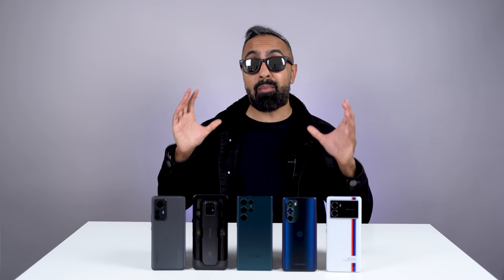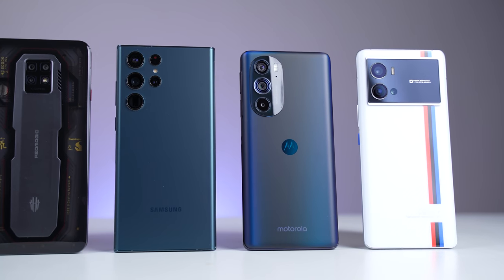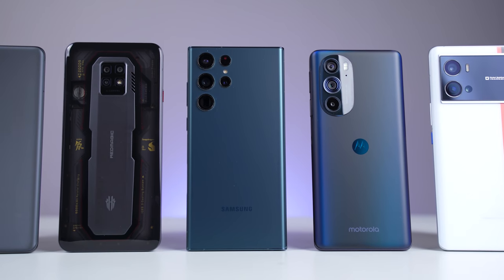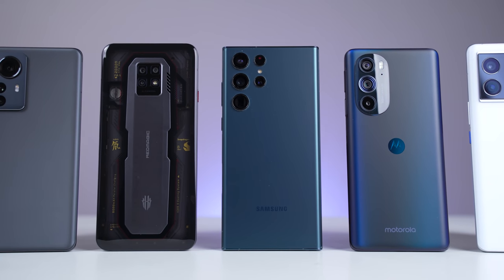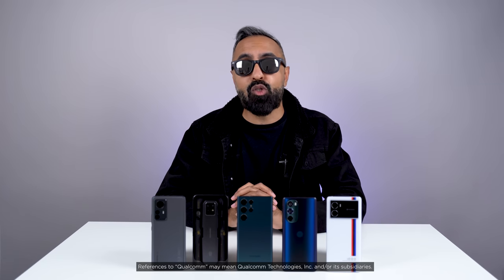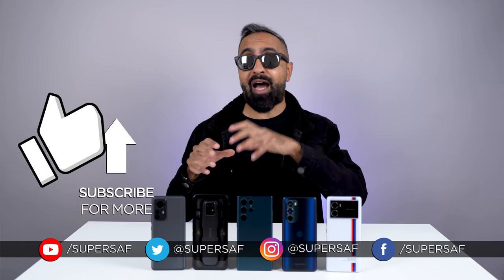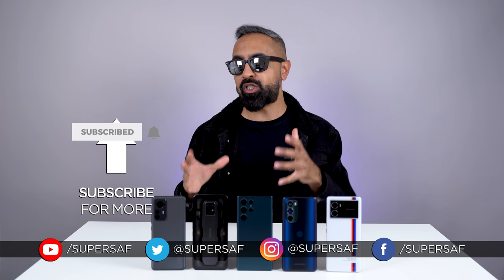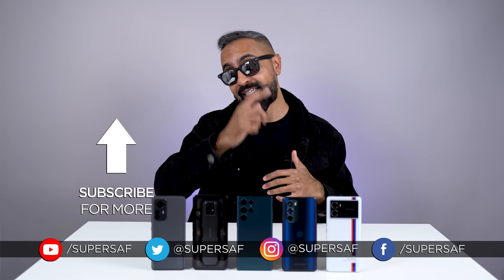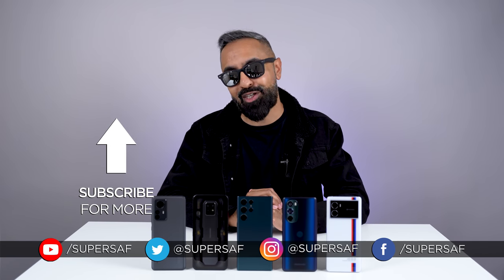And those are just some of the highlight features on these devices that are thanks to the Snapdragon 8 Gen 1. If you want to find out more about the 8 Gen 1, there will be a link down in the description below. What is your favorite feature? Drop me a comment, let me know. I hope you enjoyed this video and found it useful. If you did, smash that like button for me, and if you haven't already and you want to see more content like this, be sure to subscribe and hit that bell icon. Thanks for watching — this is Saf on SuperSaf TV, and I'll see you next time.